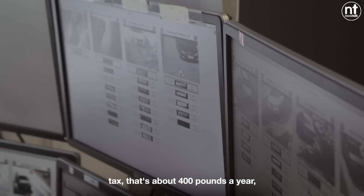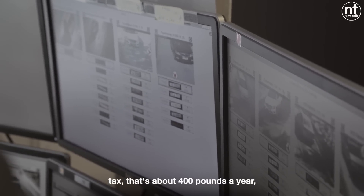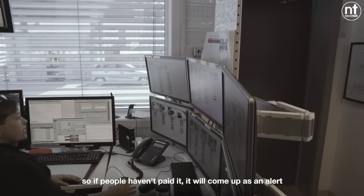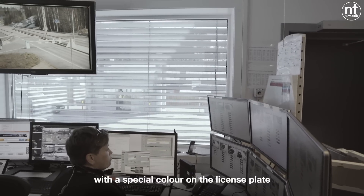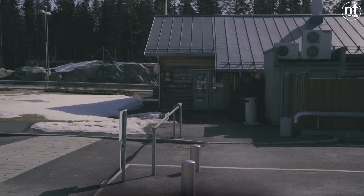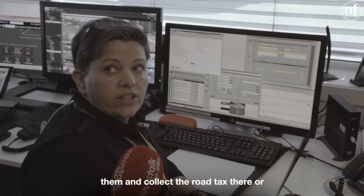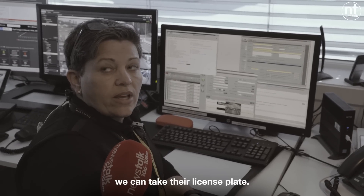If you haven't paid the road tax — that's about £400 a year — it will come up as an alert with a special colour on the license plate. If we have people there, we can stop them and collect the road tax there, or we can take their license plate.